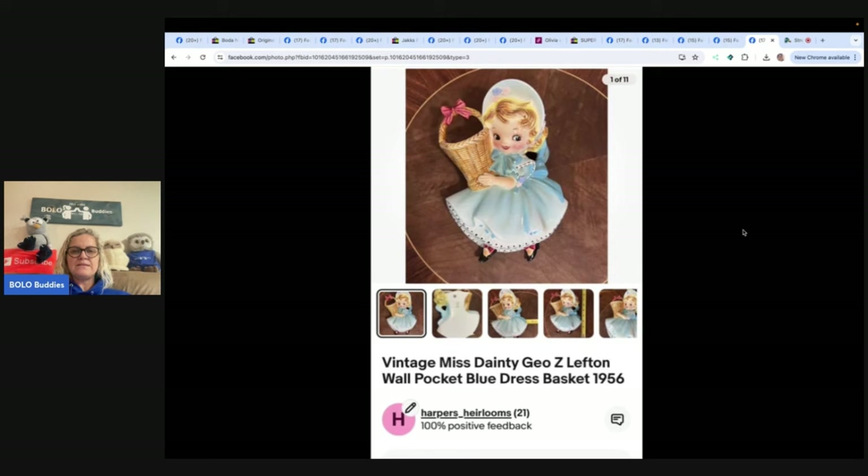This is a vintage Miss Dainty Geo Z. Lefton wall pocket in blue, from 1956. Both were found at a local Goodwill a few days apart, each priced at $3.99, with a couple of small chips but otherwise excellent. A buyer purchased one as a gift for her daughter, and the seller reached out to offer the second — the buyer took both for $123.15, yielding roughly $85 profit. eBay store: Harper's Heirlooms; Poshmark, Mercari, and Depop: Aunt Riri.